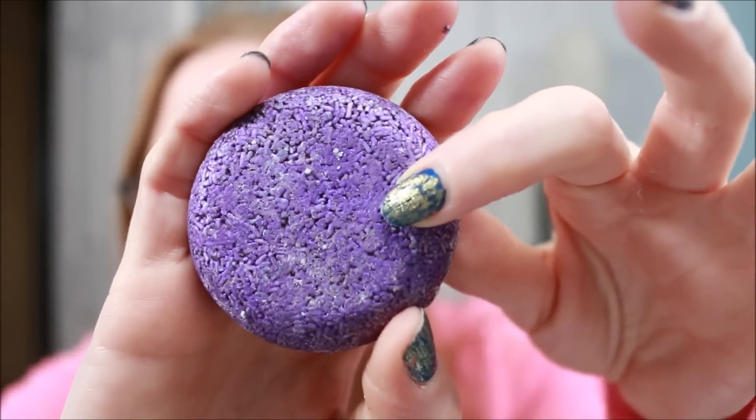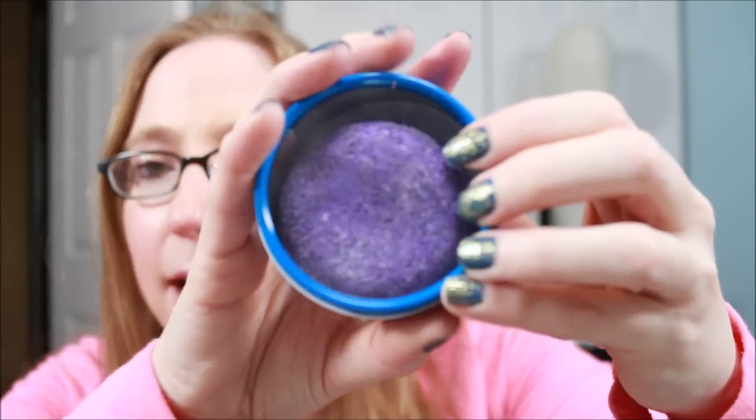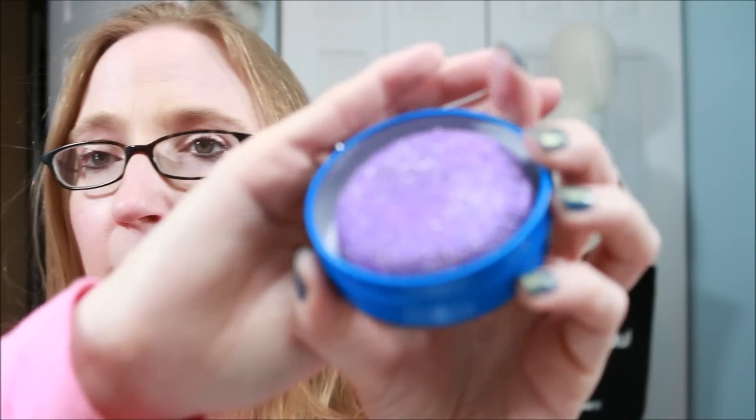I cannot wait to try that out. They also sent a shampoo bar tin — you can stick the bar in it and they sell the tins on their site too. I keep mine in the tin with the lid off so I can allow it to dry off. After you use it a couple of times and maybe you're traveling with it, the lid should stay on fine — it's not a big deal.